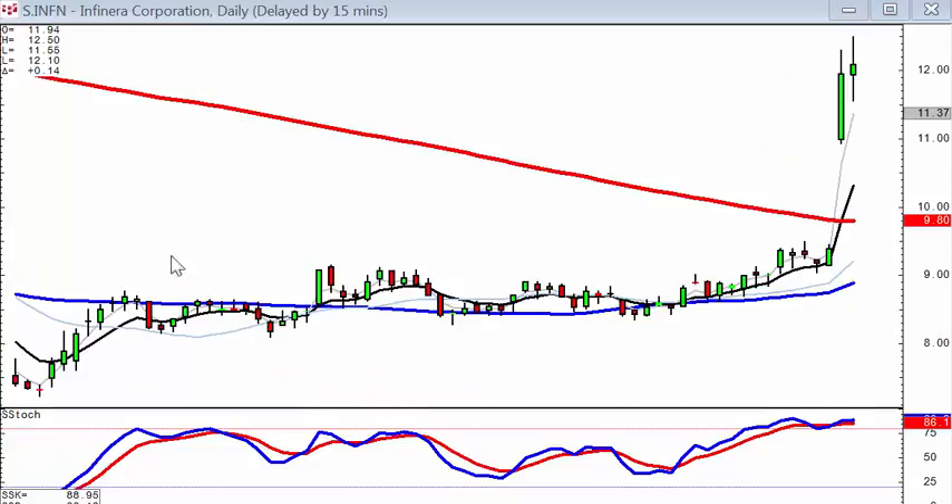Same scenario on INFN: fry pan bottom, gap up. We're buying because there's probably going to be a strong price move from this level.